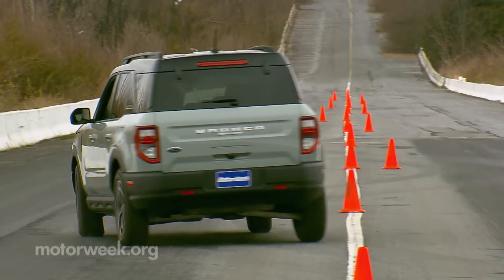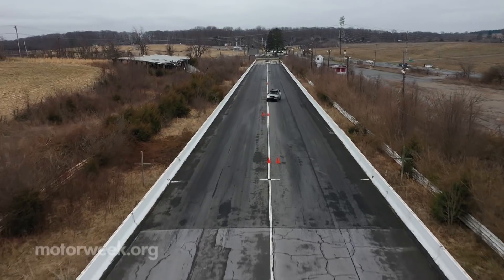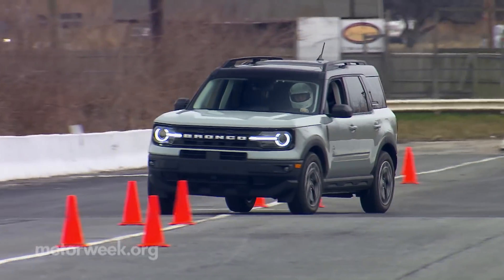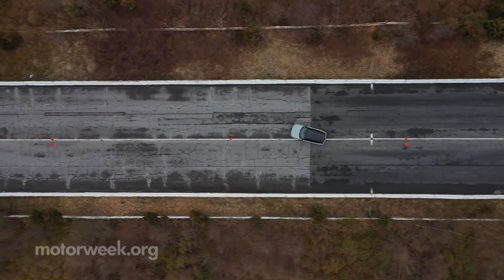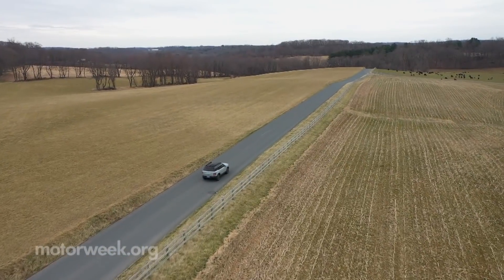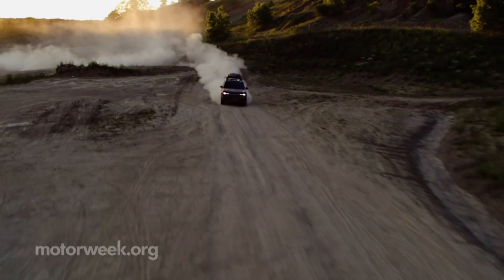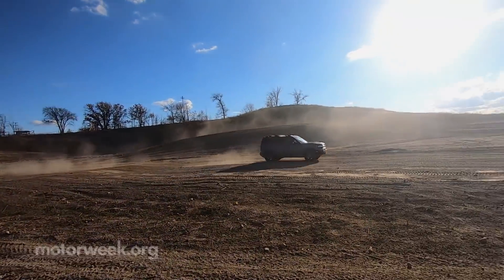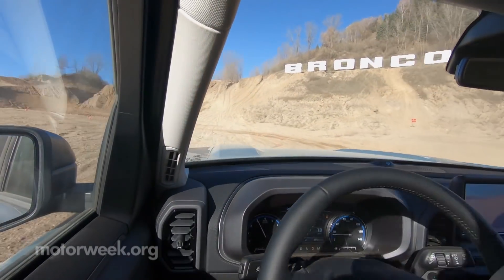Nothing special in the handling department either, which again speaks to another departure of the Bronco Sport from the Escape. We've always felt the Escape was an above-average handler for the segment. But it's doubtful many of your excursions will include trying to drive through a cone course as fast as possible. So it's good to know the Bronco Sport does excel where it matters most — the ride quality both on and off-road is actually quite fabulous, reminding us of Jeep's original XJ, only with a solid feel and well-weighted steering that the Cherokee never had.